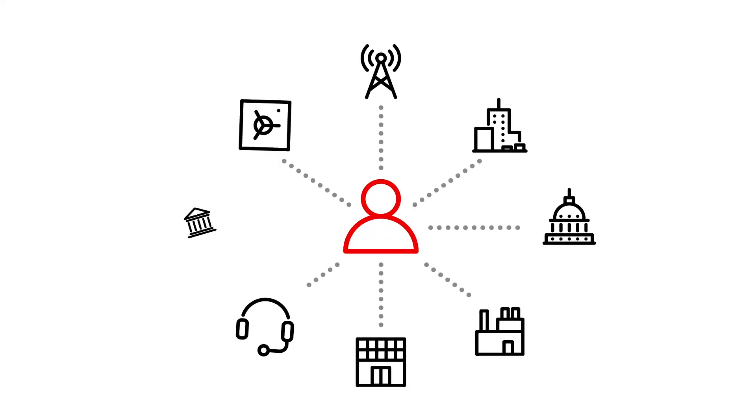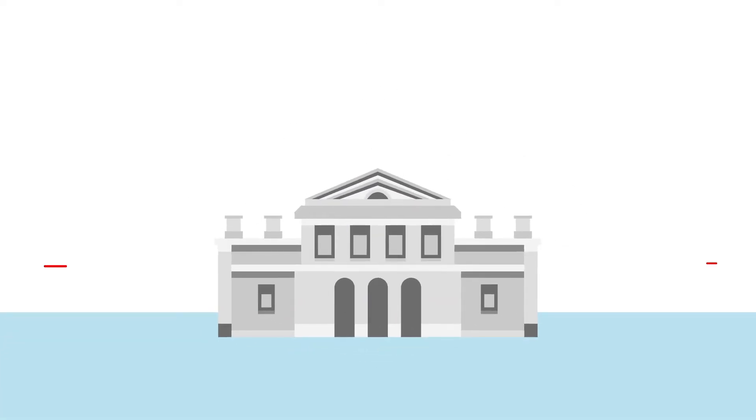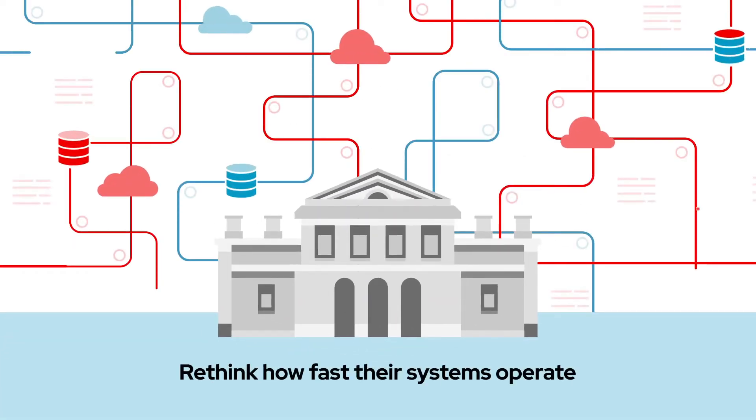Today's consumers demand applications and services that happen in real time. And that means banks that want to remain competitive need to rethink how fast their systems operate.